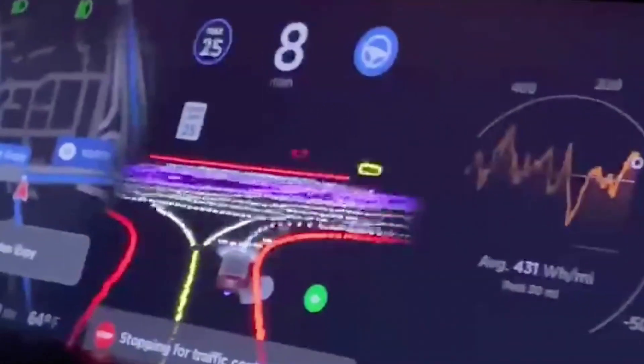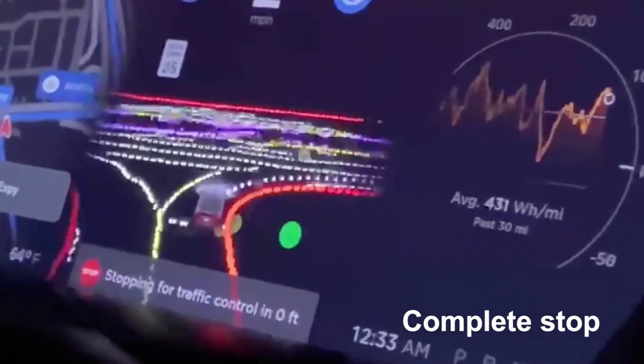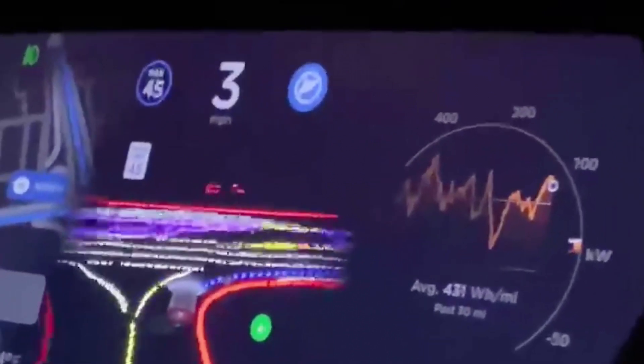Here you can see autopilot coming to a complete stop at an intersection, and then making a right turn fully automatically.